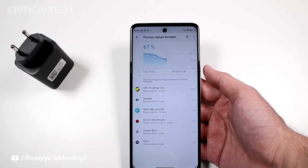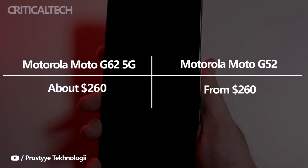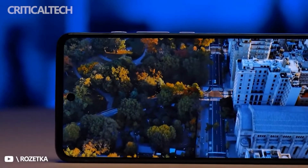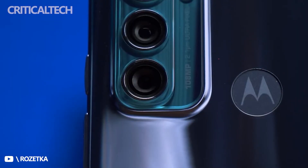The starting price of the Moto G52 is $260, while the price of the Moto G62 5G is yet to be announced. Overall, if we exclude the 5G connectivity, the Moto G52 looks like a more interesting phone because of its AMOLED display and faster charging. But the G62 5G has 5G and a better chipset, so you should not underestimate it.